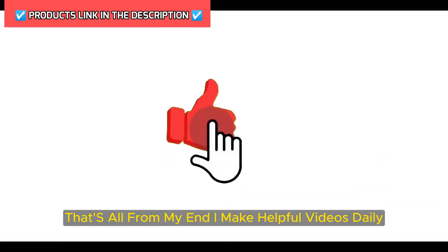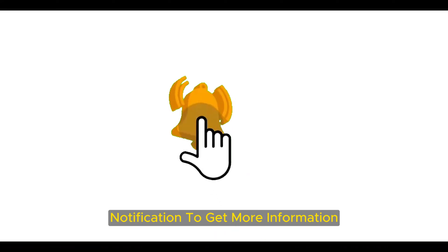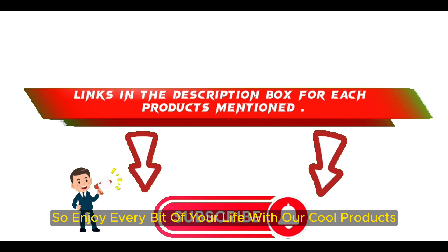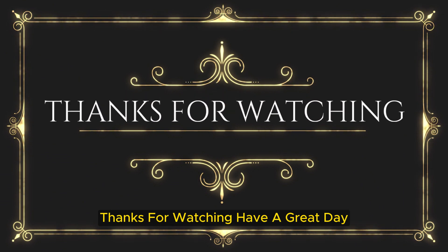That's all from my end. I make helpful videos daily, so do subscribe to my channel and hit the bell notification. To get more information or if you want to know product prices, please check my description. For any kind of problem, please comment below. Life is short, so enjoy every bit of your life with our cool products as they're going to make your life much easier. Thanks for watching, have a great day.